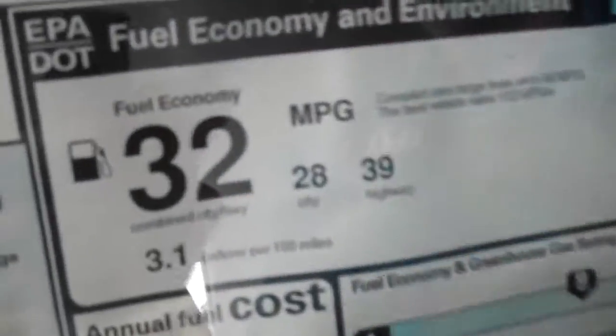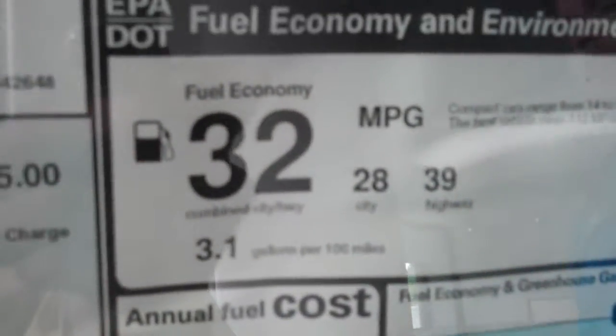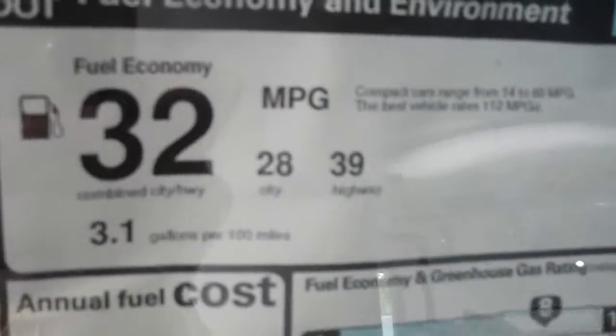Consumer Reports — and I do stress, go look — last year they tested this car against everything in its class: the Corolla, the Fiat, the Versa, the Camry, the Camry Hybrid, the Ford Fusion, the Fusion Hybrid. This car blew everything away and got 47 miles per gallon. That's by Consumer Reports — go look it up. It's called the 40 mile per gallon club.